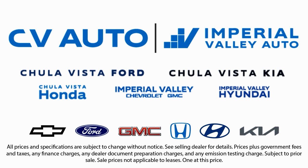We have one of the largest inventory selections in Southern California, so come see us today and drive home in the vehicle that is just right for you.